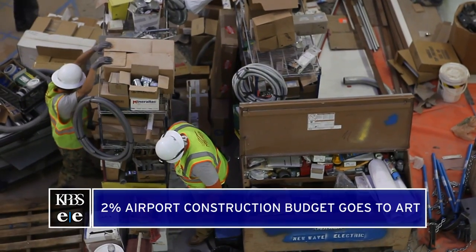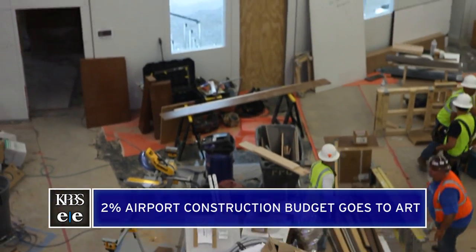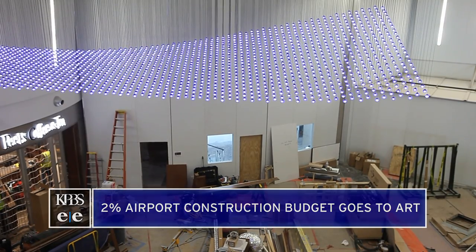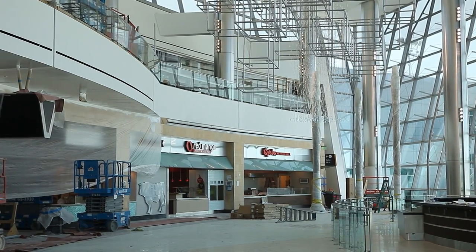Constance White manages the airport's public art collection. Whenever there's new construction at the airport, two percent of the budget goes to art. Ten new gates and a food court are set to officially open to the public in just a few weeks, and there will be art in all of them.